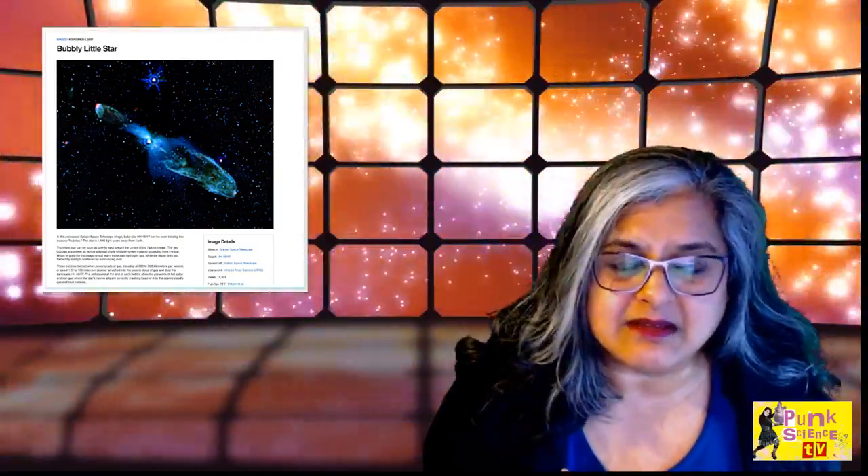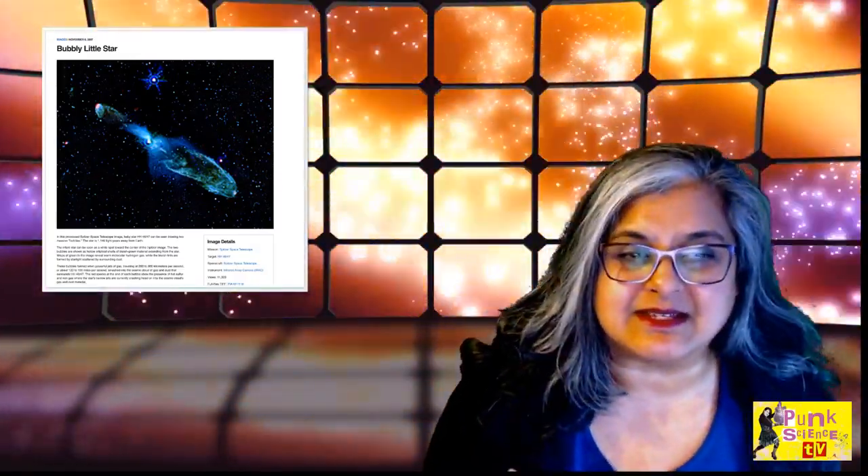Just to show that these sorts of bubbles have actually been seen around other objects as well, because this is happening at every single level — it's just expressed in different ways. This is like a little article on a bubbly little star that I found, just to show that it is happening at different levels.